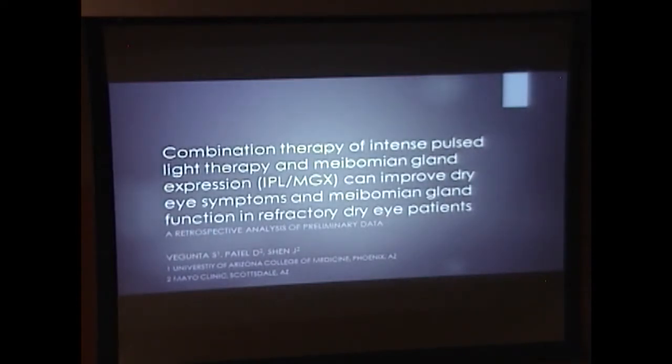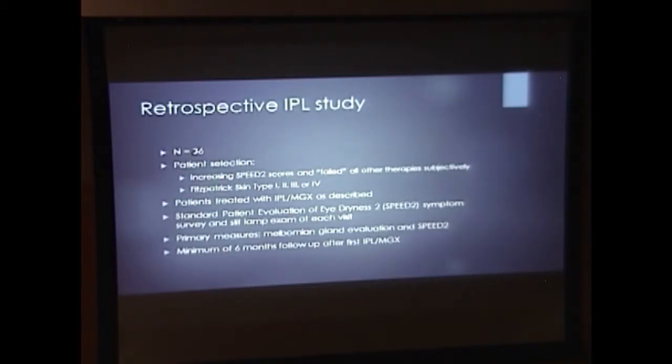Next I'd like to talk about the retrospective study done at Mayo Clinic, in which we performed the Toyos technique and found that it does improve dry eye symptoms and meibomian gland function in refractory dry eye patients. We found 36 patients who had complete data pre- and post-IPL to be included. Patient selection was left rather broad — patients did not necessarily have to have ocular rosacea. We figured if patients have had refractory dry eye disease for a while, they most likely have some meibomian gland dysfunction anyway. Patient selection included increasing SPEED 2 scores, and patients would have had to fail all other therapies subjectively. SPEED 2 is a validated symptom survey of dry eye disease severity, scored from 0 to 28, with higher numbers indicating more severe dry eye disease.